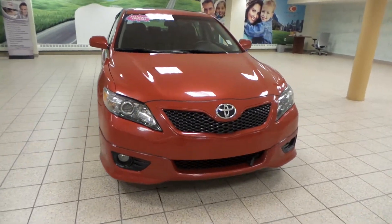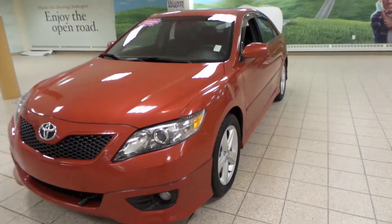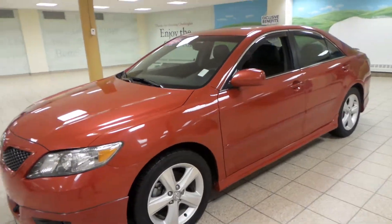We have HID projecting headlights up front with fog lights and an engine block heater, as well as 17-inch all-season alloys.